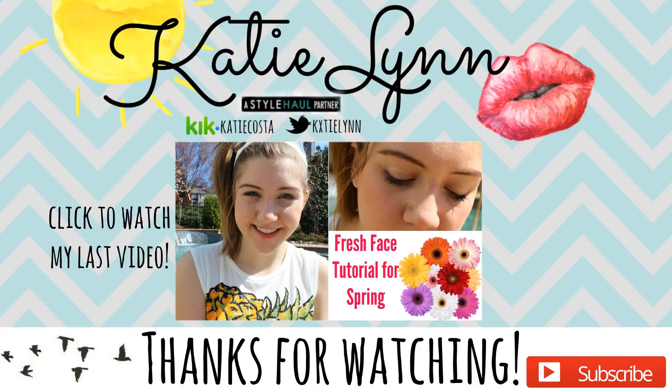I'm probably at the beach now but I hope you guys enjoyed this video. Thank you for watching and I will talk to you soon. Thank you!